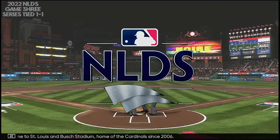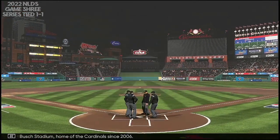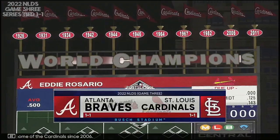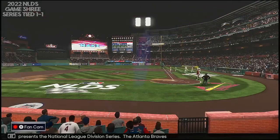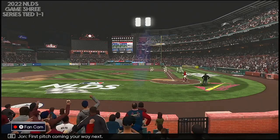St. Louis and Busch Stadium, home of the Cardinals since 2006. The show presents the National League Division Series — the Atlanta Braves versus the St. Louis Cardinals. First pitch coming your way next.